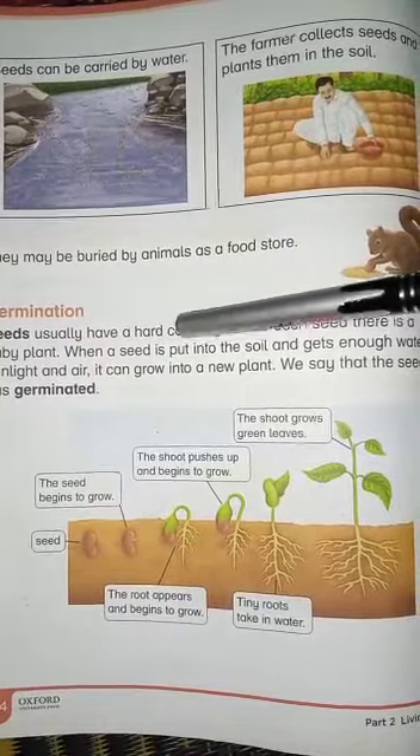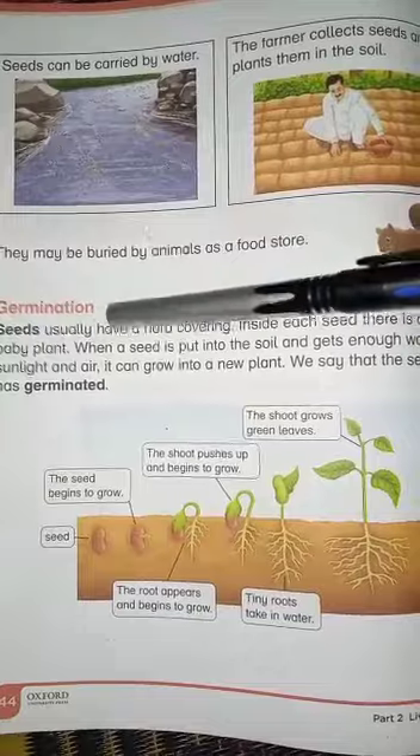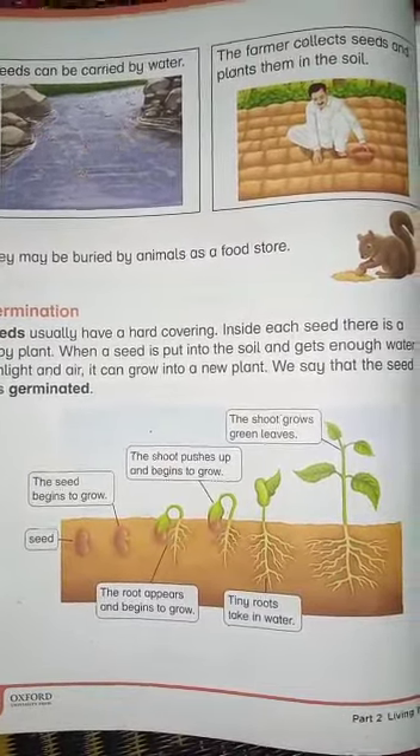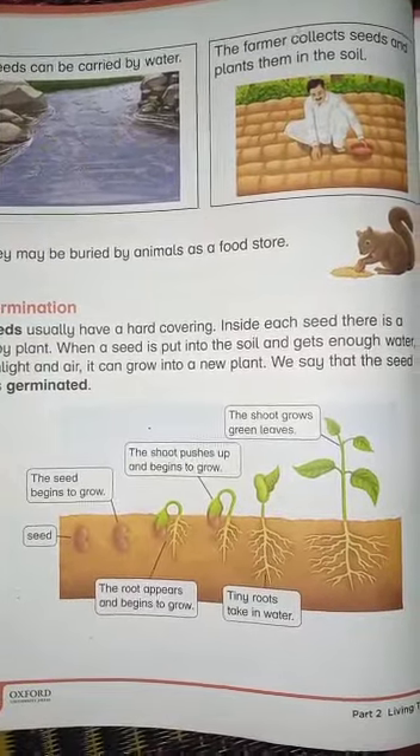When a seed is put into the soil and gets enough water, sunlight, and air, it can begin to grow.